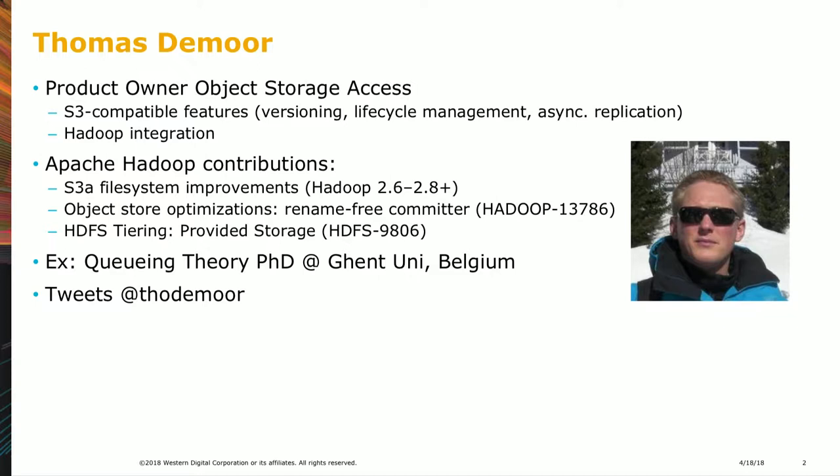S3 clients talk to our system and Hadoop is one of those clients. I started contributing to Hadoop in 2014, starting with some small S3A file system improvements. Steve Loughran from Hortonworks helped me along the way, reviewing my work, sometimes rewriting it and improving it — like the rename-free committer, which we've been working on for a while.